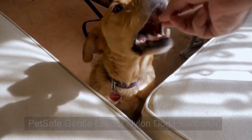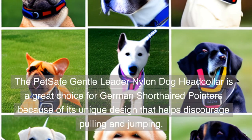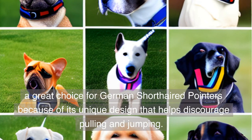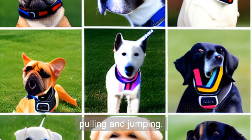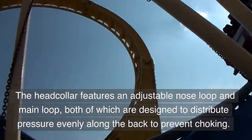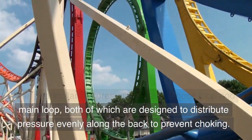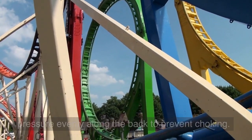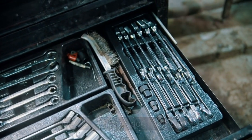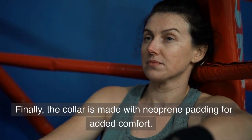PET-SAFE Gentle Leader Nylon Dog Head Collar. The PET-SAFE Gentle Leader Nylon Dog Head Collar is a great choice for German short-haired pointers because of its unique design that helps discourage pulling and jumping. The head collar features an adjustable nose loop and main loop, both designed to distribute pressure evenly along the back to prevent choking. It comes in multiple sizes and is made with neoprene padding for added comfort.